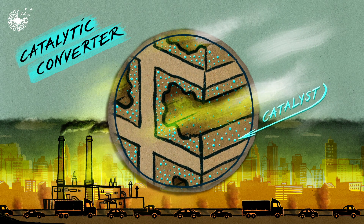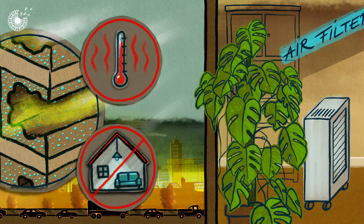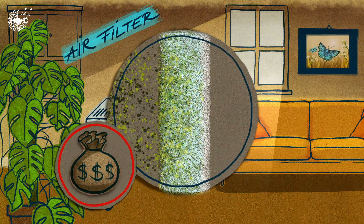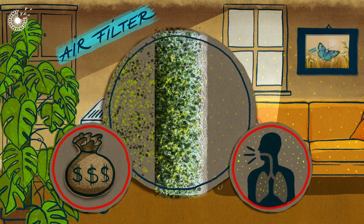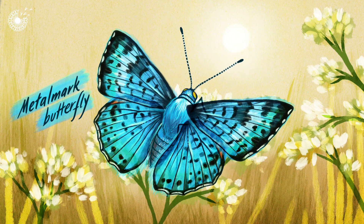However, many catalysts contain expensive metals and require high temperatures to work, limiting their use for indoor air purification. Inside, air purification systems can be used, but they tend to use expensive filters and many are unable to catch the smaller particles which pose a threat to health. So it may come as a surprise that a family of butterflies has inspired a particularly creative solution to this global problem.